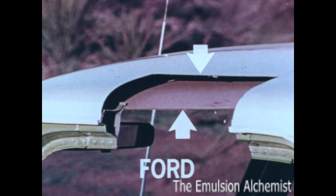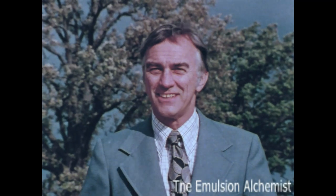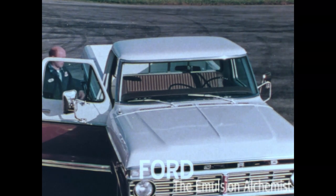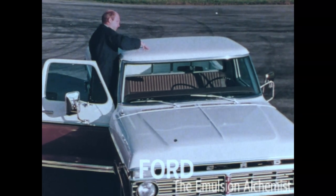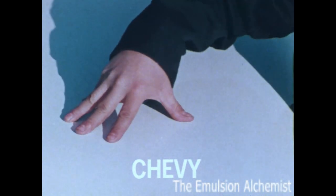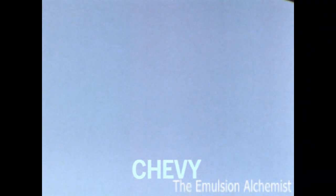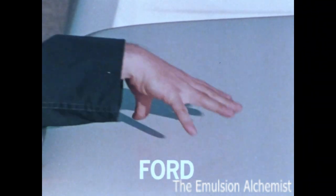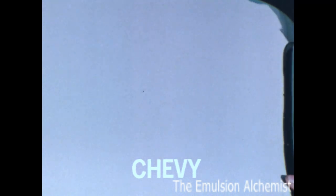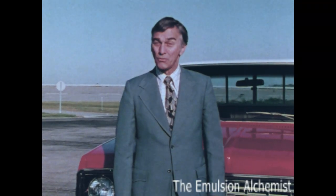The result? Listen to this — first the Ford, now the Chevy, again the Ford, then the Chevy. Which roof would you rather have over your head?